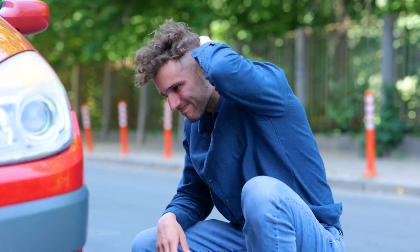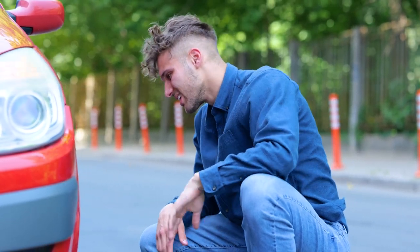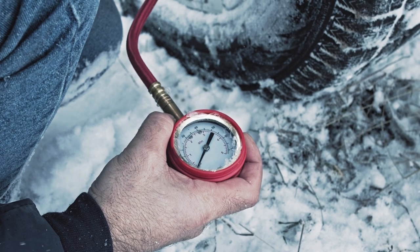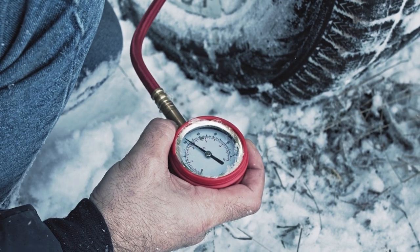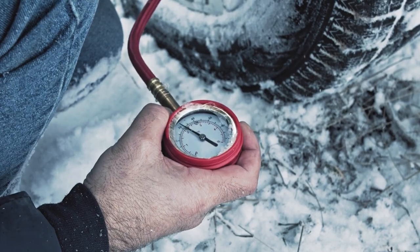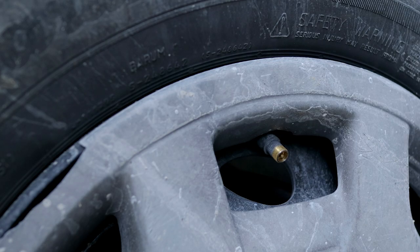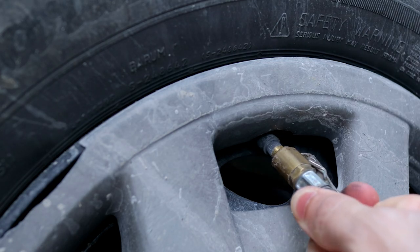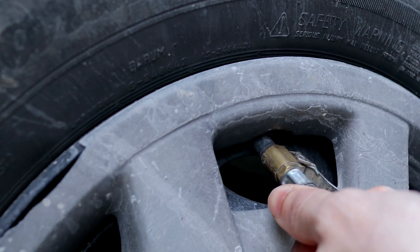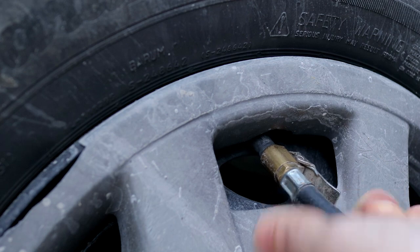TPMS systems are great tools for alerting you to an emergency tire pressure situation. Unfortunately, since these systems are designed to detect large pressure drops of 25% or greater, regularly checking tire pressure is still recommended. Regularly checking the air pressure in your tires will help ensure optimal fuel efficiency and good tire wear over time.